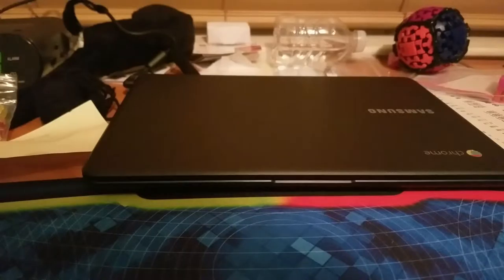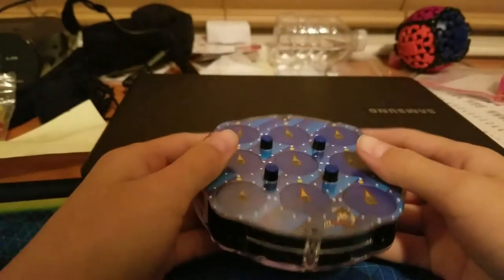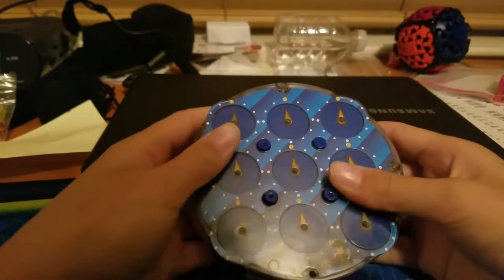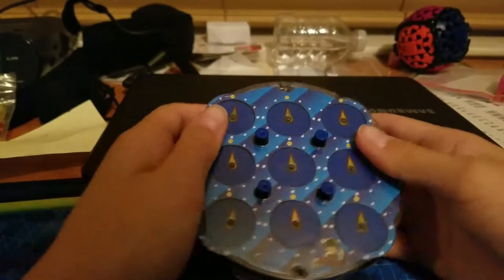At number four, which might surprise you, is Clock. It's actually not that bad of an event — it's actually kind of fun. I don't know why people hate it. I use a Ling clock, it's a pretty good clock, and yeah, it's a cool puzzle.